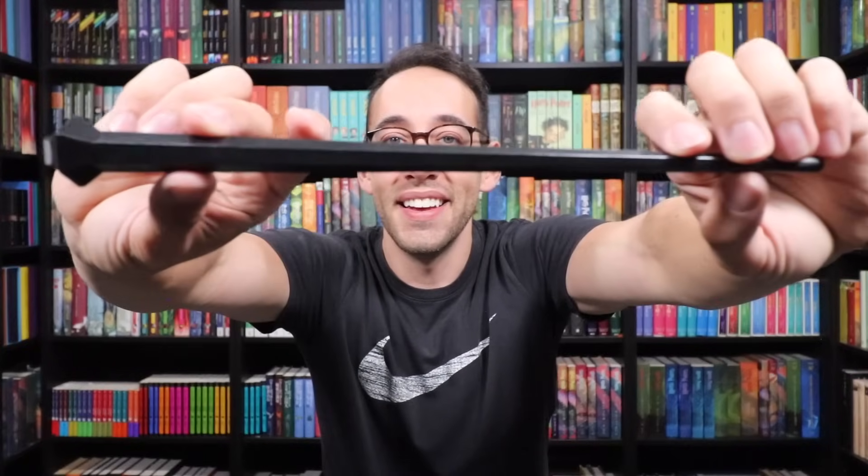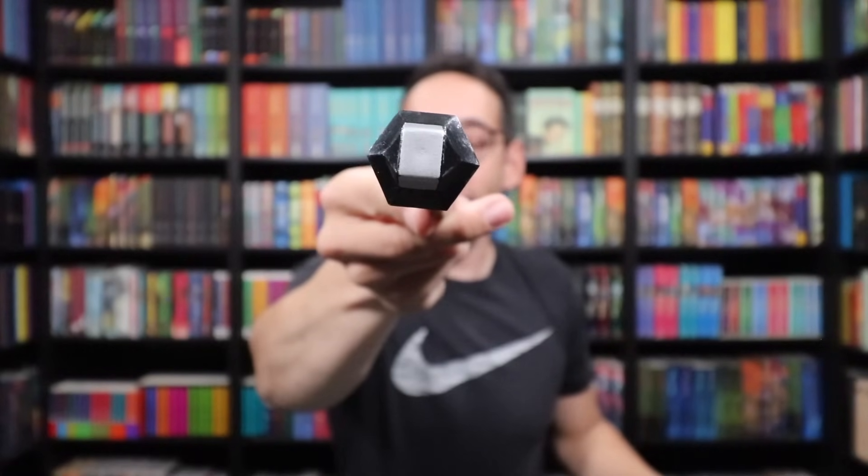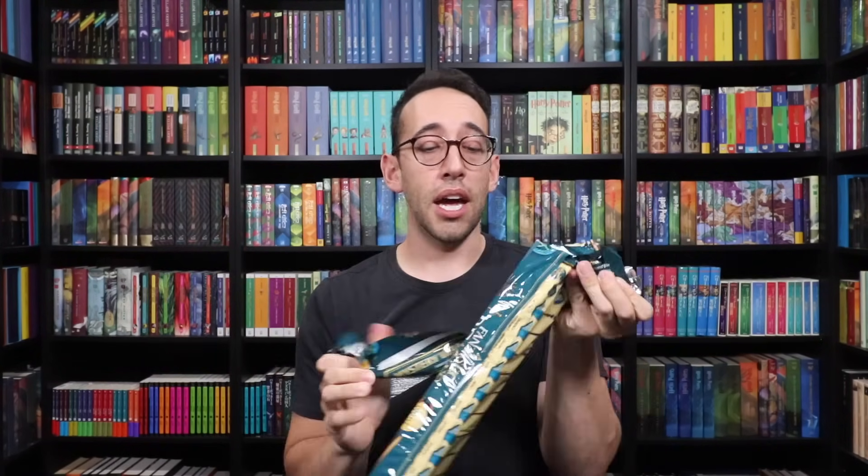Credence Barebone! This wand is really cool — very architectural looking with a little silver detail on the end. The creature icon with Credence is the Thestral. I'm going to hold off putting icons on stands for now, in case we pull all the icons and can match them up. Keep sending the magic. As long as we pull all nine wands, that's all that matters.